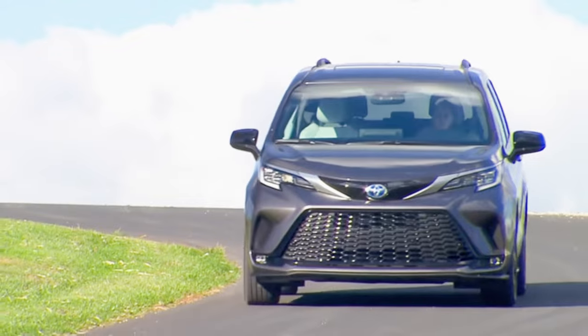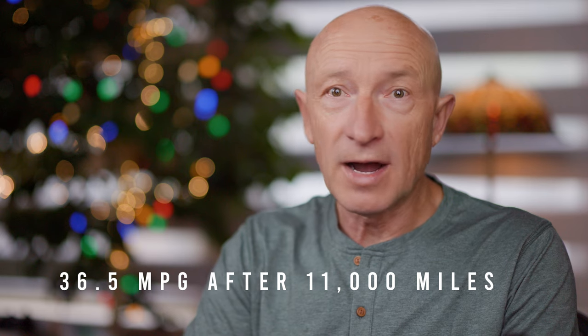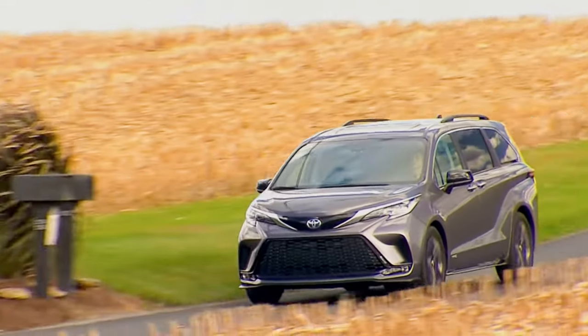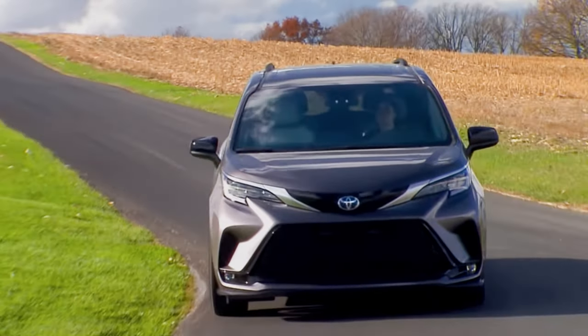Before I talk about our experience camping and sleeping in our Sienna, I want to give you our 3 favorite and 3 least favorite features after 8 months of ownership. It's not a surprise that our number one favorite feature is its fuel efficiency. After 11,000 miles, our average fuel consumption is 36.5 miles per gallon — 1.5 miles per gallon better than the official Toyota estimate. Since we primarily use our van for long distance highway driving at higher than posted speed limits, this fuel economy is truly impressive, because hybrid vehicles typically have higher fuel consumption during highway driving than city driving.